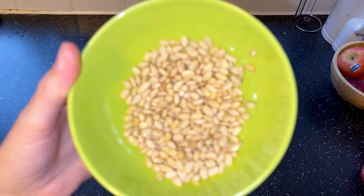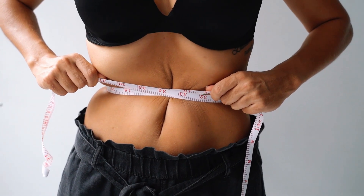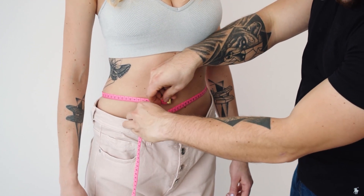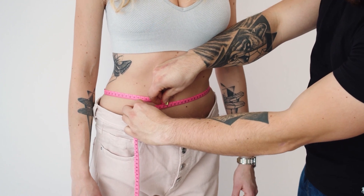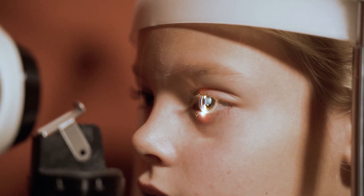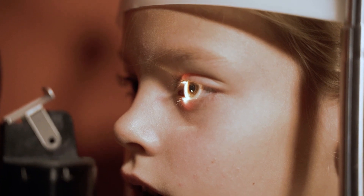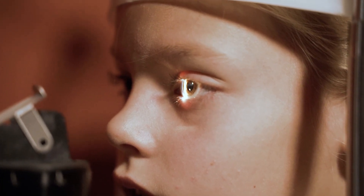These nuts are also beneficial for weight loss. They contain essential fatty acids that help reduce hunger, and studies have shown that people who regularly consume cedar nuts have a lower average weight. Cedar nuts contain large amounts of lutein, an important vitamin for the eyes. Our body cannot produce lutein on its own — it is only obtained from the food that we consume.